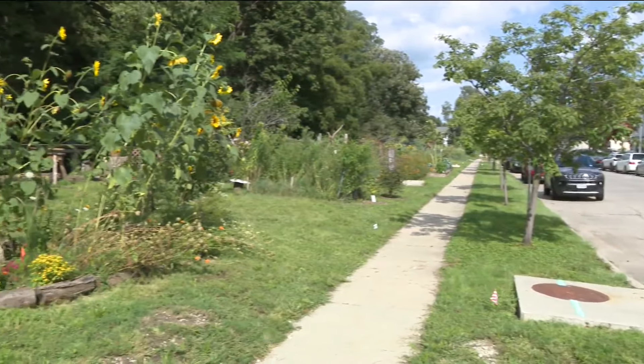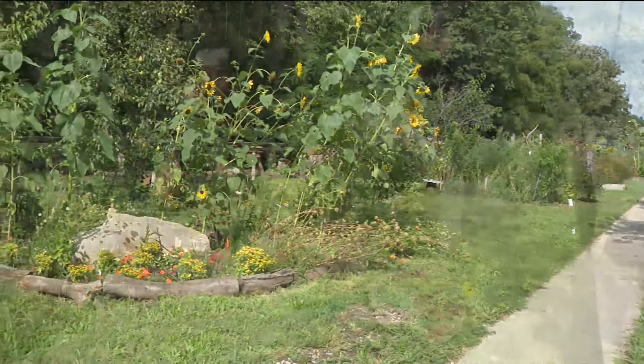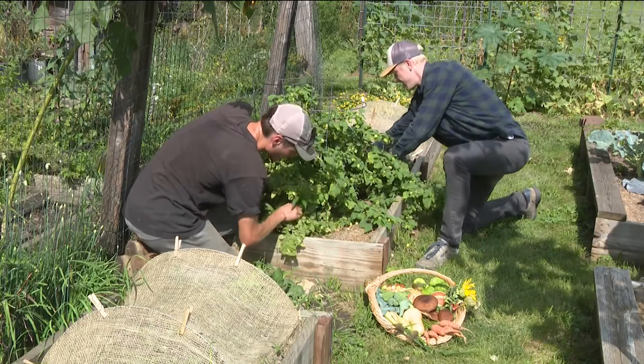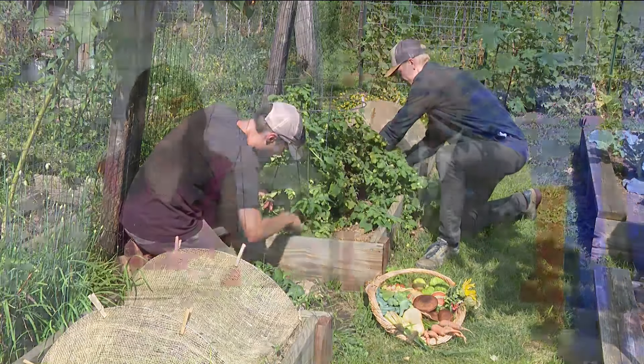For decades, this piece of property was an eyesore along High Street. A Des Moines man spent the past few years transforming this property, and the change is dramatic. The entire community likes what it sees, and now the owner wants to keep it that way, going up against the city to protect what he has created.